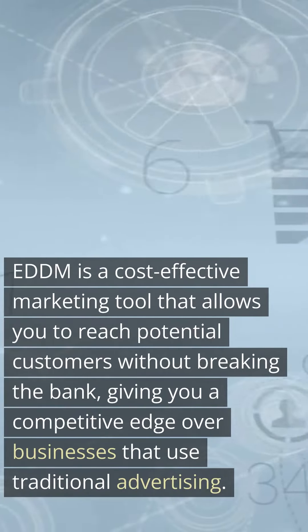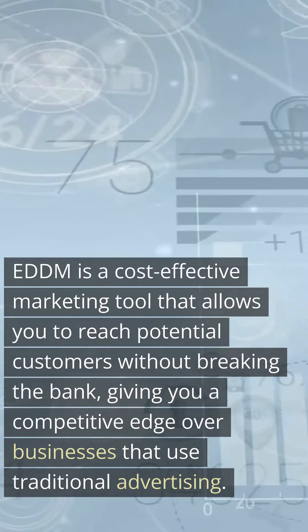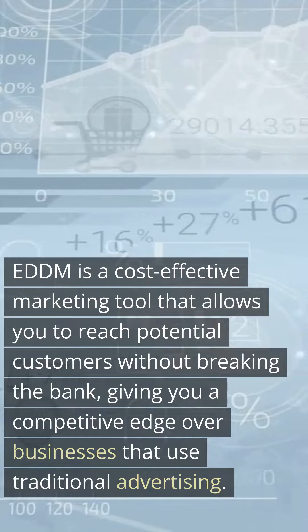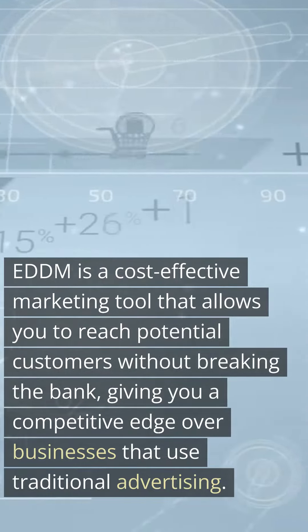EDDM is a cost-effective marketing tool that allows you to reach potential customers without breaking the bank, giving you a competitive edge over businesses that use traditional advertising.